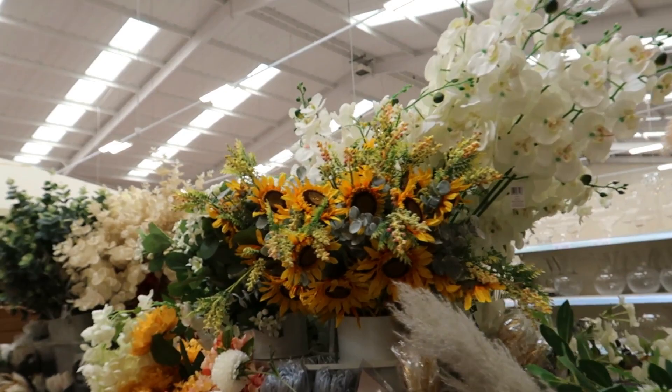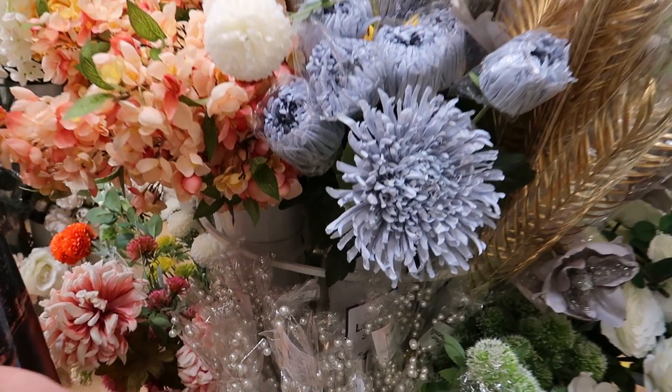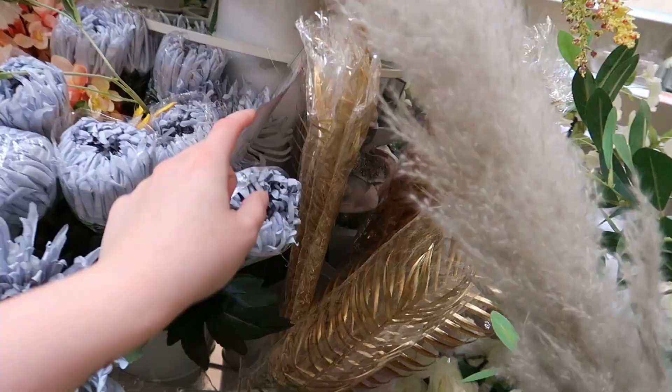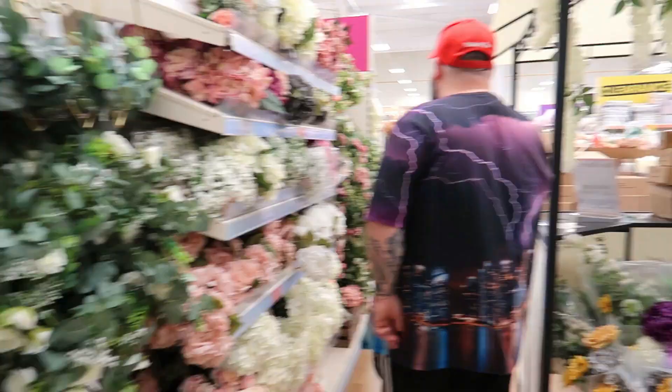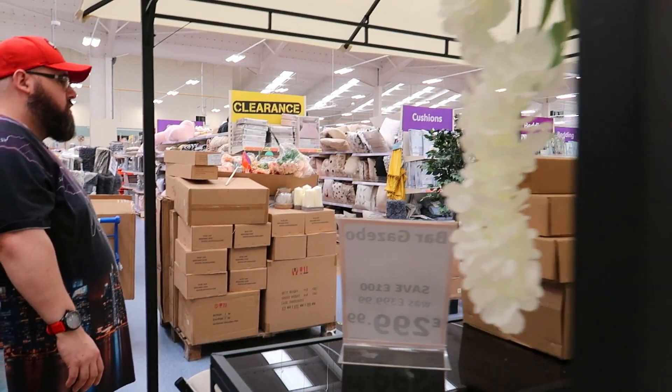I'm not sure what those flowers are called — I don't think they're what I think they are. Oh, that's pretty — I like that gazebo with the fake flowers around it. Let's have a look at how much it is — £300.